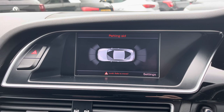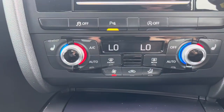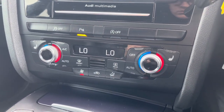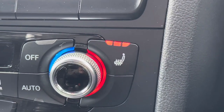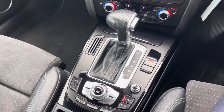You do have front and rear parking sensors as well to make parking much easier. Below the display you'll find your dual zone automatic climate control, and you also have heated front seats to keep you comfortable on those cooler days. In the centre console you have your automatic gear selector.